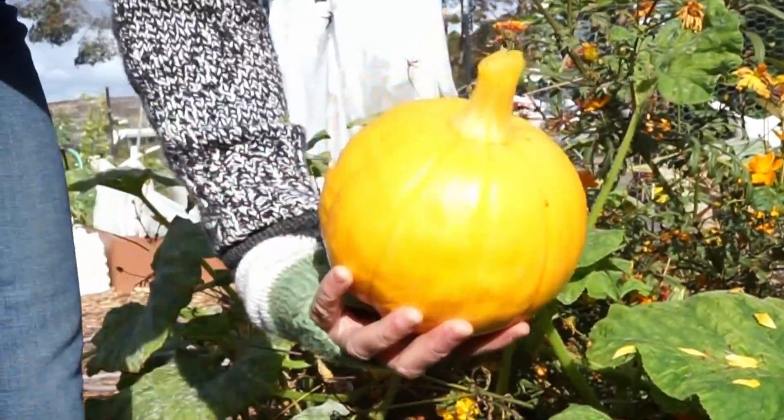Did you grow a pumpkin as well? That's fun, isn't it? That's my December pumpkin.